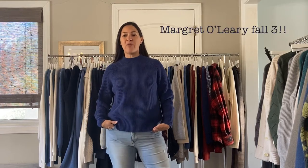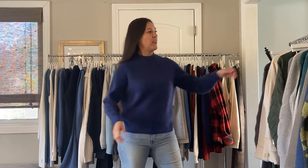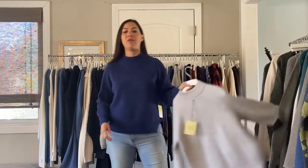Hey guys, Michelle from Collective Showroom here to show you Margaret O'Leary Fall 3. We have two deliveries for this one, so you can do a 9/30 or a 10/30, and we have some beautiful cashmere for this delivery.